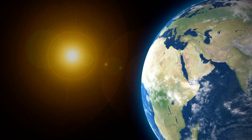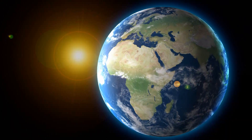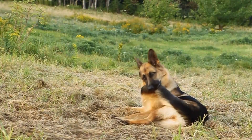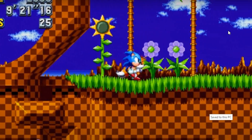Comets have something in common with a lot of things here on Earth. And I'm talking about tails. What has tails? Well, dogs have tails. Cats as well. Dinosaurs — yeah, they had tails. Sonic also had tails. And of course, comets.